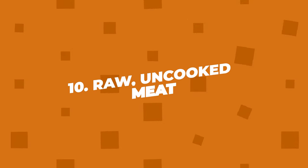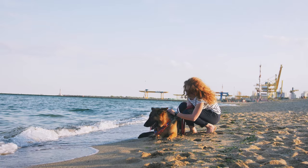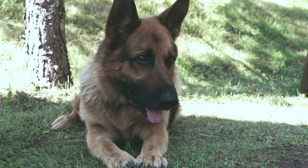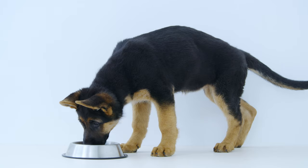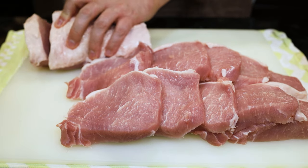Number ten: raw, uncooked meat. While some dog diets promote raw meat, it's essential to be cautious. Raw meat can contain harmful bacteria like E. coli and Salmonella, which can make your German Shepherd really sick with symptoms like vomiting, diarrhea, and fever. If you do choose to feed raw, make sure it's from a trusted source and handled with care.